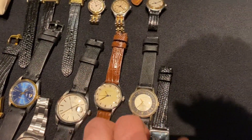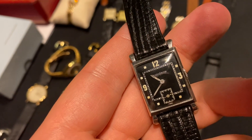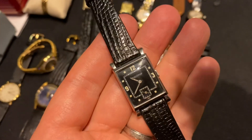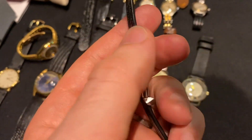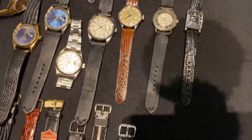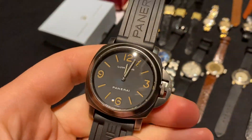Lastly we have this Jaeger-LeCoultre Tank, or Uniplan as JLC would call it — a beautiful sub-seconds piece with a similar dial design to the Reverso and the same movement as the Reverso, from the 1940s I believe. There's also an Etrier for women but that's not in this video.